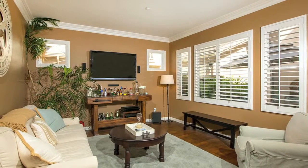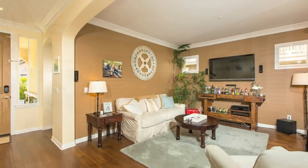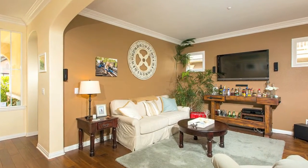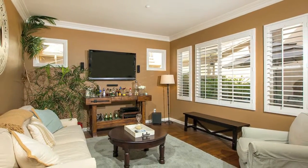As you enter this home, the elegant maple wood floors, distinctive crown molding, custom paint, and plantation shutters give this home a distinctive character that's not often found.